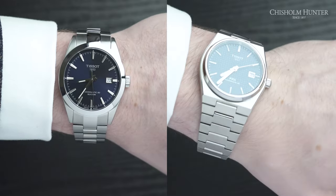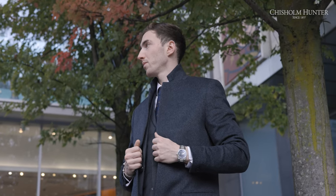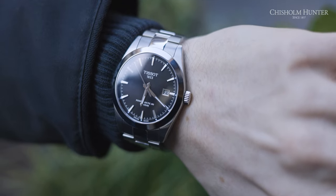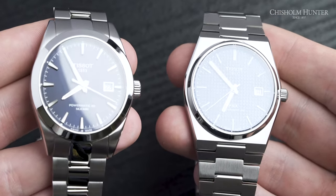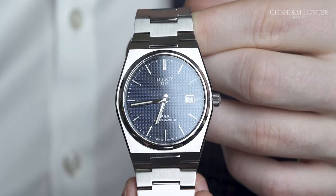Let's begin by comparing all the specs and then we can get to our overall opinion. The case diameter on both models comes in at 40mm, but the PRX wears a lot slimmer and smaller than the Gentleman. There are a couple of different reasons for this — the first being thickness. The PRX is actually a thinner watch, coming in at 10.9mm, whereas the Gentleman is 11.5mm.